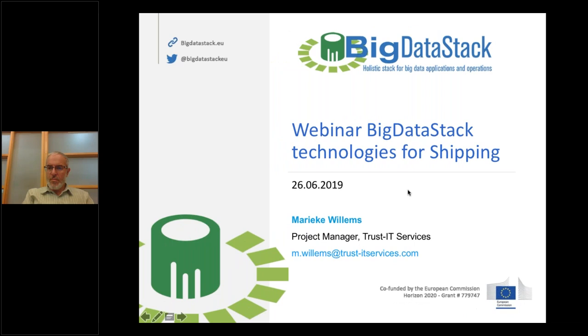Good afternoon and welcome to the webinar on big data stack technologies for shipping. It's two o'clock now so we are starting, but we would like to give participants a few more minutes to join, so we'll give them two more minutes and then we will start.